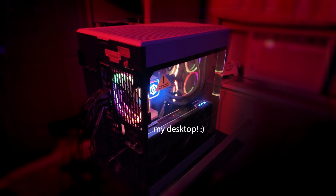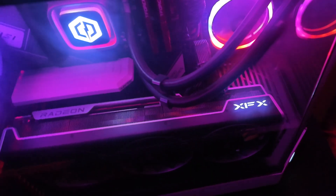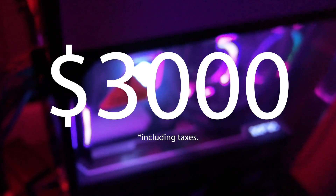This is my desktop. It looks like a giant fishbowl — in fact, that's what I call it: the fishbowl. I've had it for about a year now, and it cost me about $3,000.